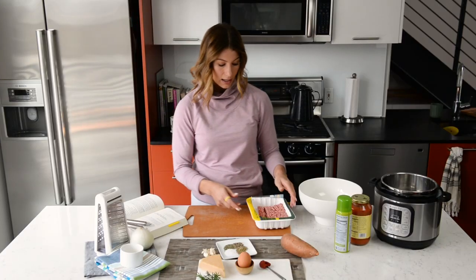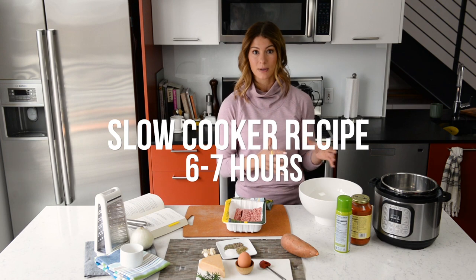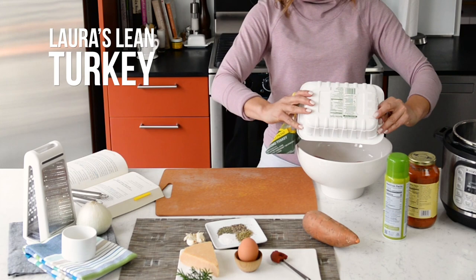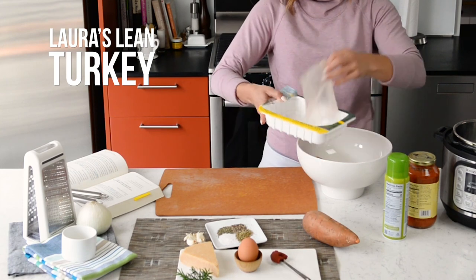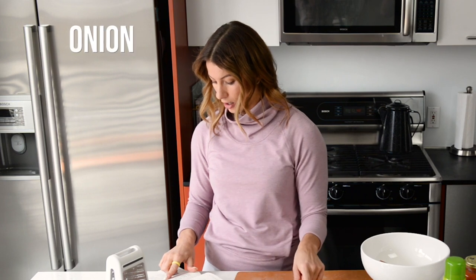Let's get to it! We're starting with the actual meatballs. This is a slow cooker recipe, so the meatballs will take six to seven hours to cook. I'm going to toss the turkey right in — thank you, Laura's Lean. Also going in: onion, garlic, panko, and egg.